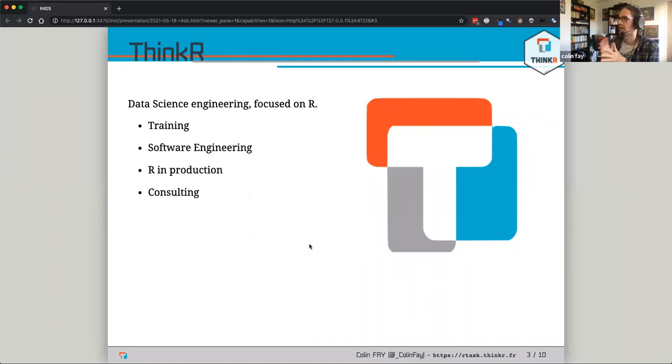ThinkR is a company of data science engineering — we do everything around R and especially around sending R to production. We do training from beginner to expert, but we also do a lot of software engineering and putting R into production. Most of what I do includes sending Shiny apps to production — people in the industry want to build a web app, we build these Shiny apps and put them to production.